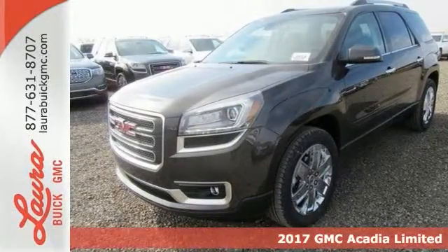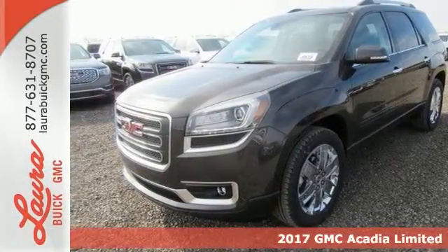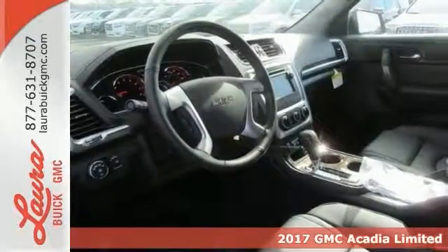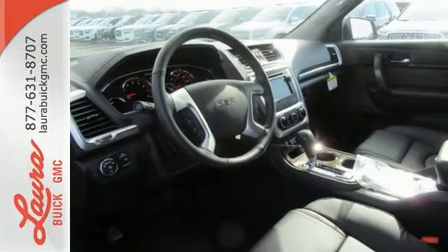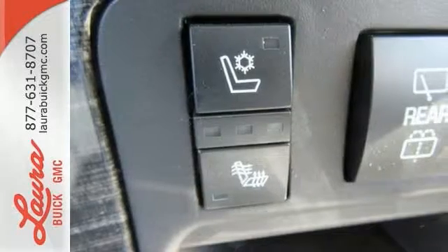Here's a 2017 GMC Acadia. The precision of GMC shows immediately in this redesigned Acadia. Trimmed down from a full-size to a mid-size SUV, family practicality has become a lot more fun to drive.